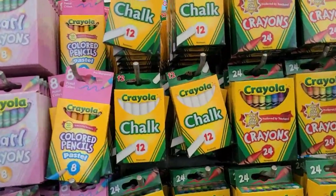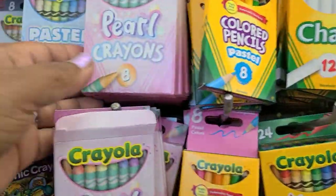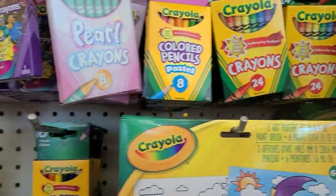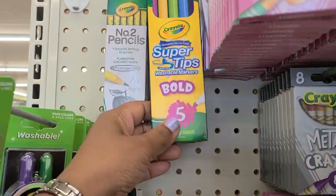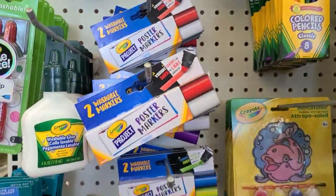This is a little Crayola section with chalk, Crayola 24-pack colored pencils, cool crayon pastel crayons. Oh my goodness they are beautiful — Crayola glue, Crayola Super Tips pencils. I just love a display, really really love a display.